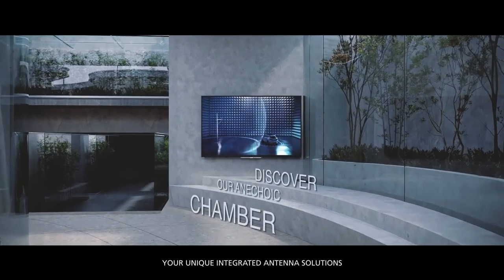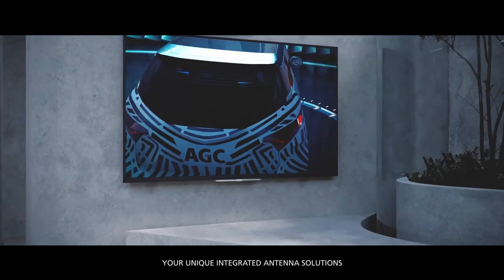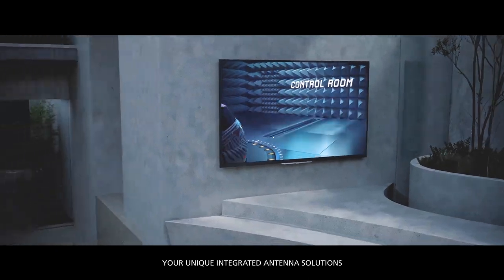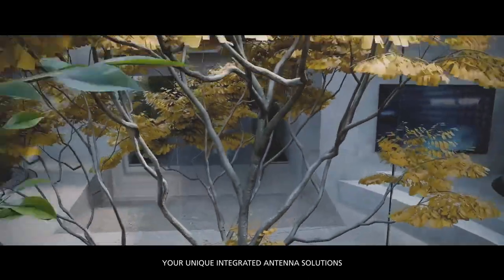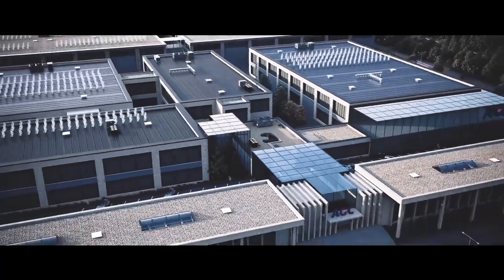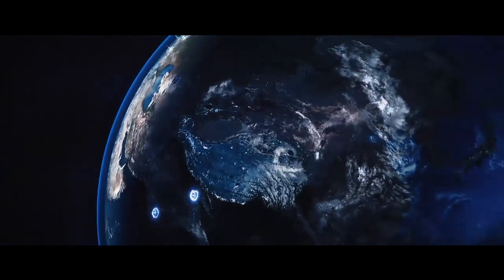Do you need on-glass antenna integration? AGC can take on your challenges. In our anechoic chamber, we use our expertise to develop, simulate, and tune for the best performing on-glass antenna solutions. Our extensive experience in supplying full integrated glass solutions is unique, as it spreads right across Europe and worldwide.